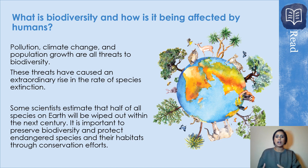Now we are looking at how biodiversity is affected by humans. Pollution, climate change, and population growth are all threats to biodiversity, and these threats have caused a rise in extinction. Extinction means animals are unfortunately no longer existing. Some scientists estimate that half of the species on earth will be wiped out within the next century — that's within the next 100 years. It's really important to preserve biodiversity, to protect endangered species and their habitats through conservation efforts — to conserve and where possible try to reduce our impact on animals' habitats.